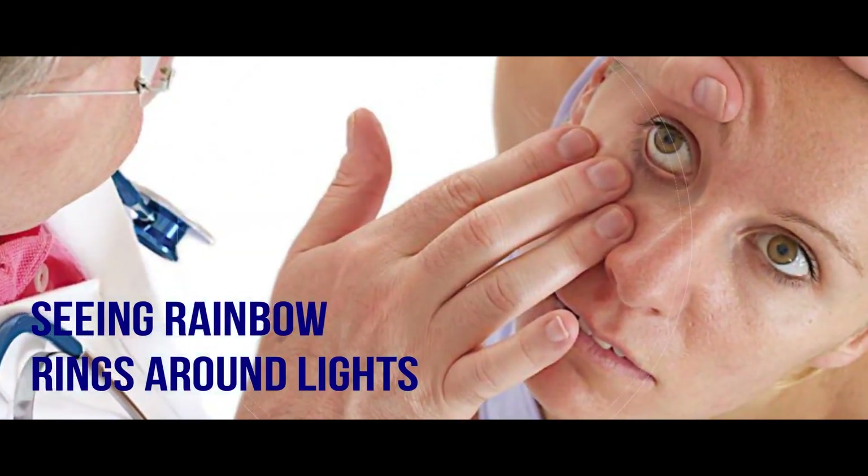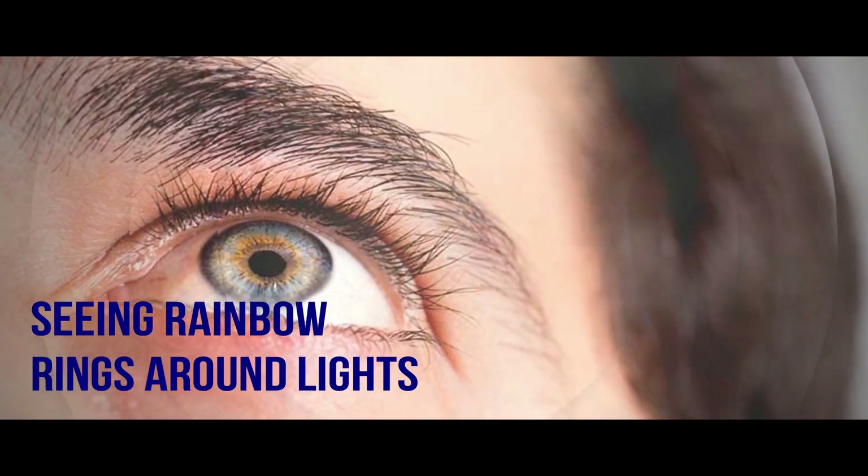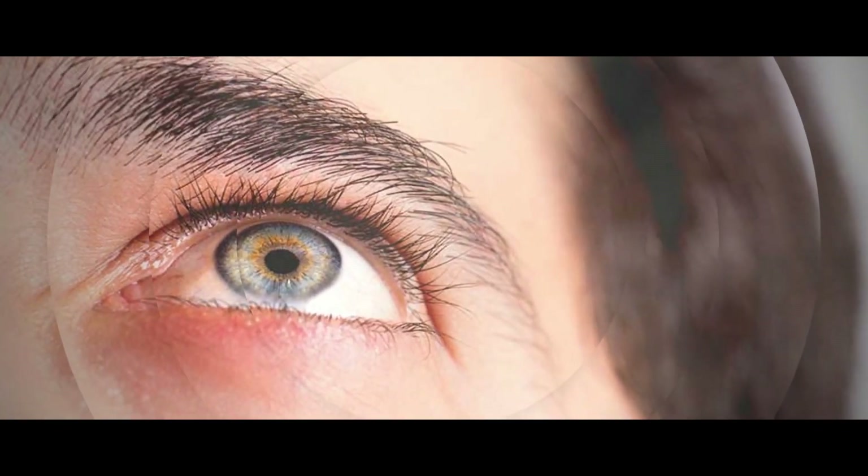Seeing Rainbow Rings Around Lights. Seeing multicolored rings around lights is a sign that glaucoma might be present.